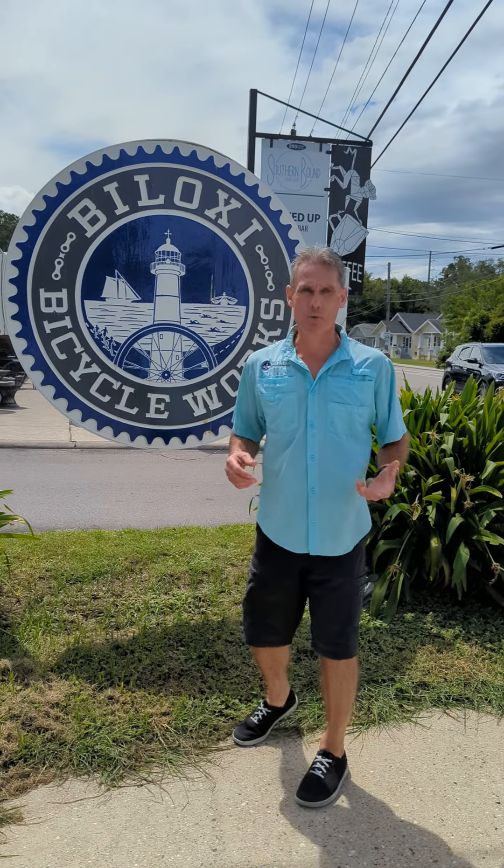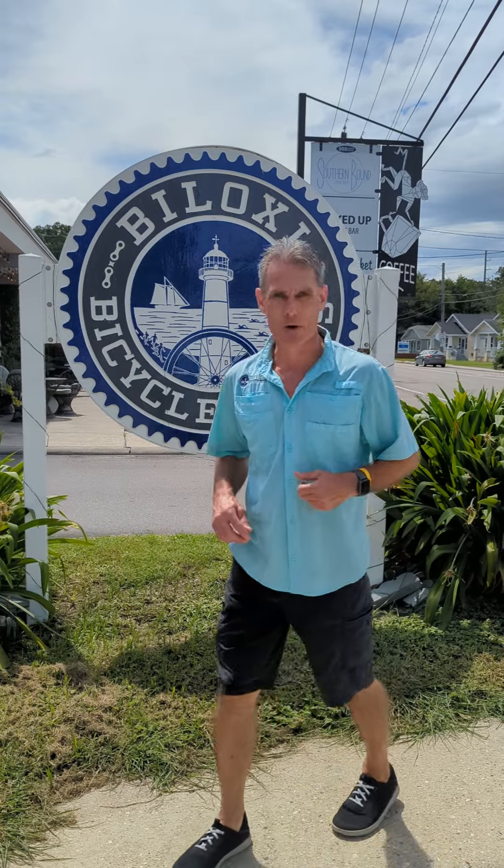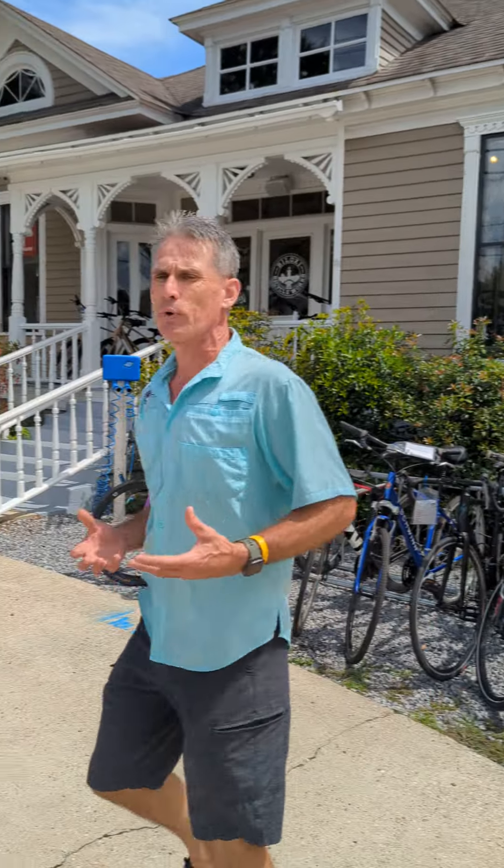Hey everybody, Bart with Bicycle Rider YouTube, and yes, we are in front of my bike shop, Biloxi Bicycle Works. Alana's going to follow me around the shop real quick while I give you guys a quick tour and also explain why I haven't done that many videos lately.